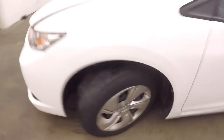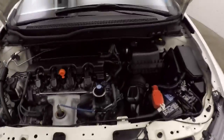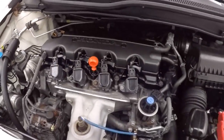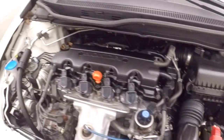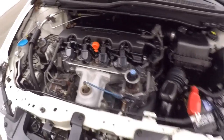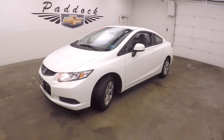Let's go check out under the hood. Here's a 1.8 liter — great on gas, plenty of power, running nice and strong. It's a 2013 Honda Civic Coupe.